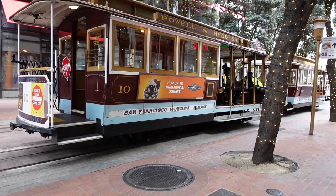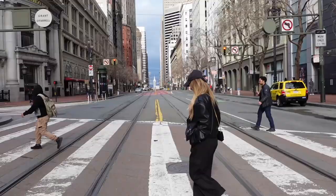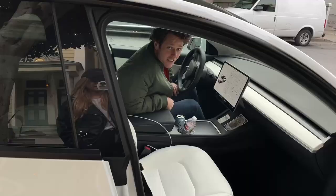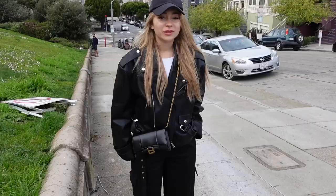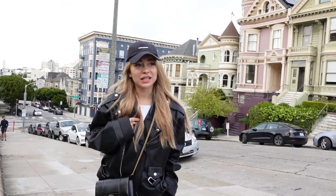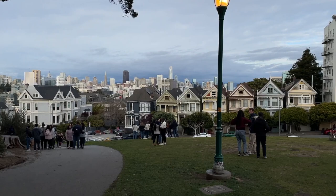We are waiting for the tram. That's the main street where the tram goes up and down, and it looks pretty amazing. That car is getting dirty from all this travel. We came to the most desirable area in San Francisco — the Painted Ladies. I've been to San Francisco before and I cannot believe I've never come to see them.